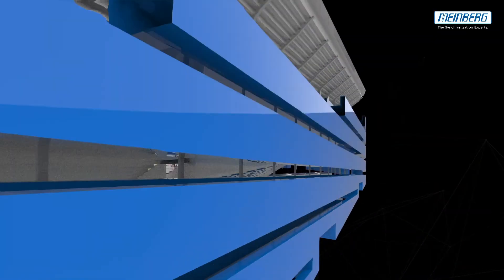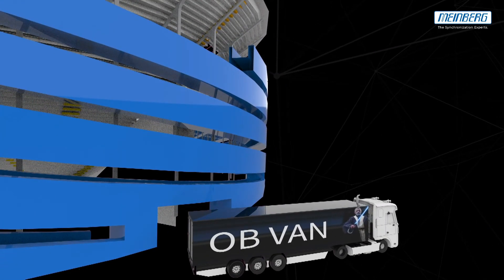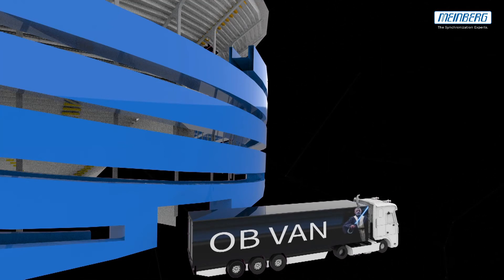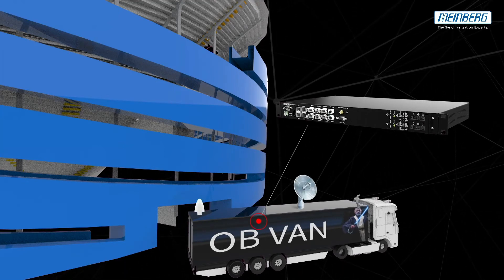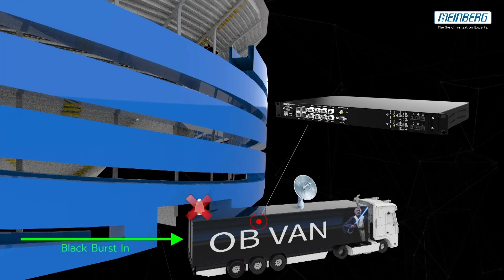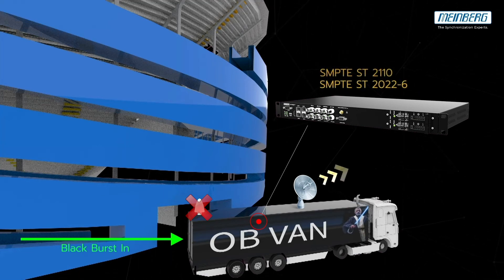For another demo, let's move to the MindWorks Stadium. Our cost-effective PTP Grandmaster, the MicroSync RX, is installed in an OB van. In case no GPS reception is possible, an external black burst delivered by the stadium can be used as a reference for the PTP-synchronized SMPTE ST 2110 equipment in the van.